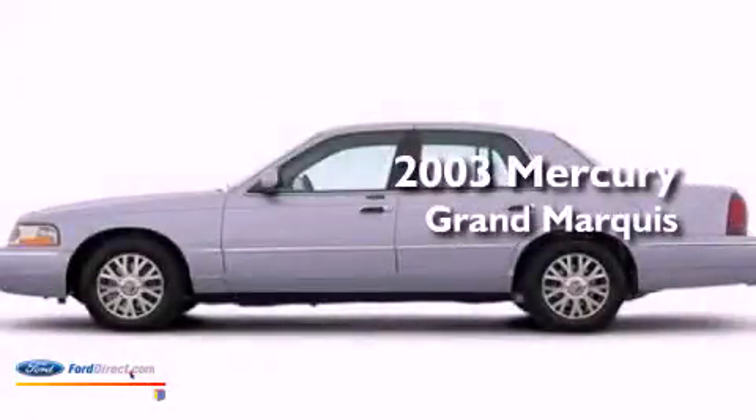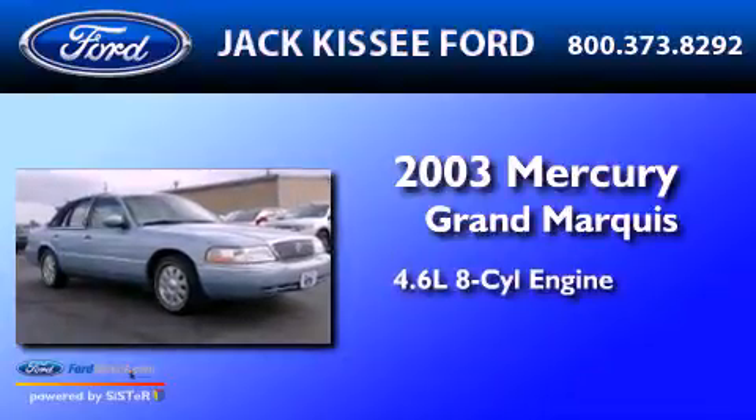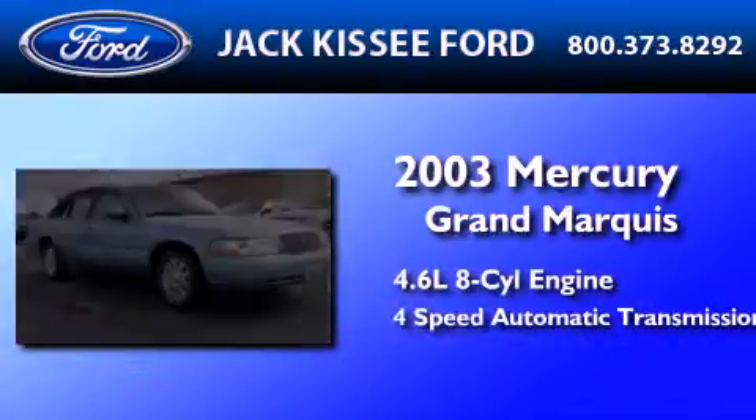This is a 2003 Mercury Grand Marquis. It has a 4.6 liter 8-cylinder engine and a 4-speed automatic transmission.